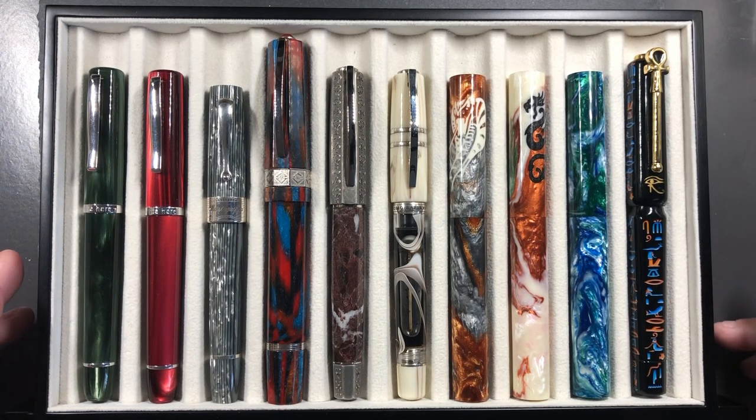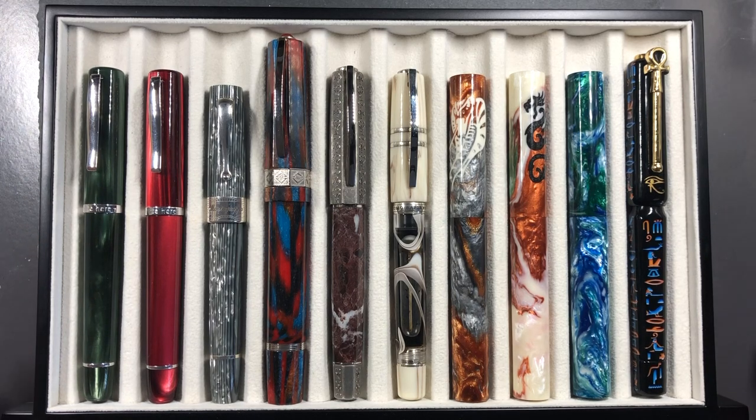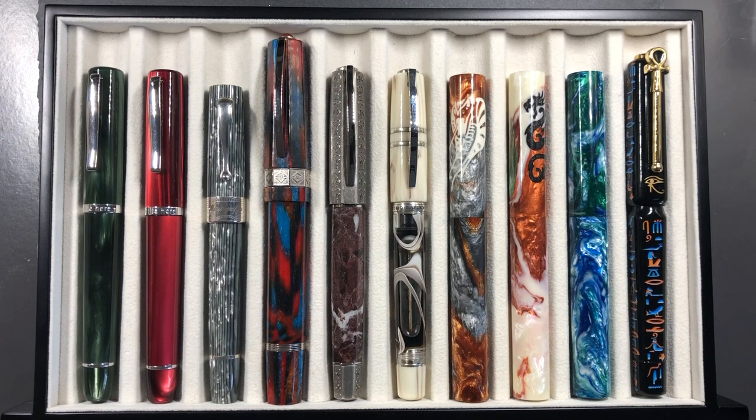In this video I reduce by another 10 to show my top 20 fountain pens, eliminating 10 of those fountain pens from the previous video. The next video will be my top 10 fountain pens, discarding another 10. So here I wanted to show you today the top 20 pens, and I want to first show you what pens I have discarded to reach this top 20.